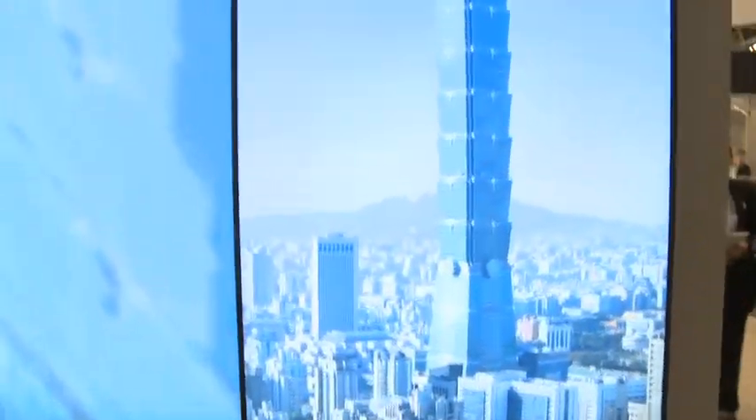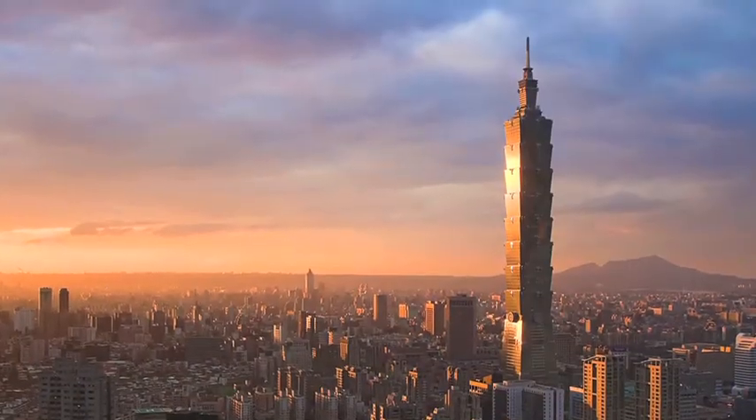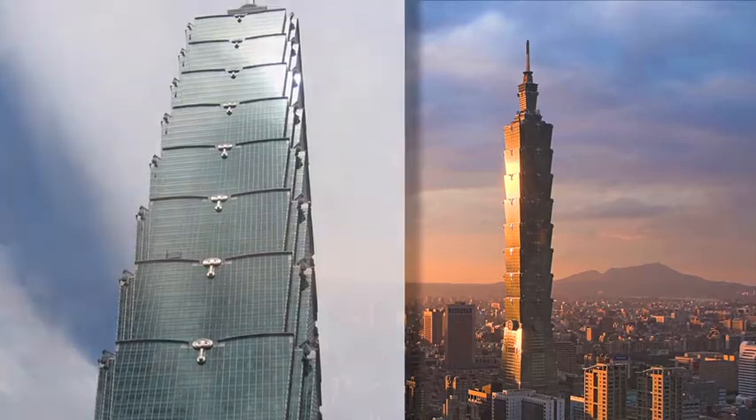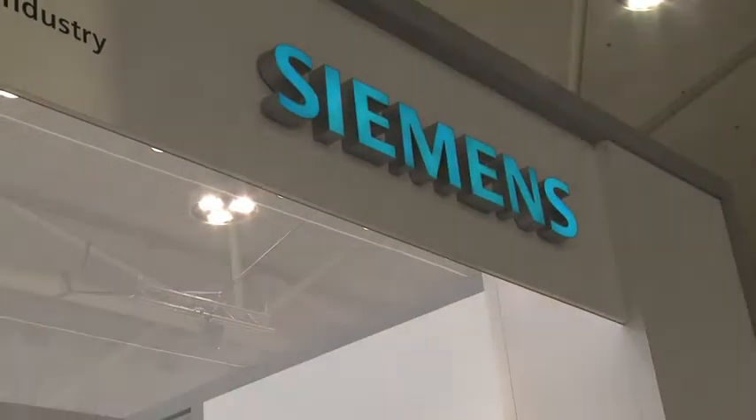We're very pleased to highlight this year the Taipei 101 building, which has recently been certified as the world's tallest LEED certified building. It's LEED EB Platinum, located in Taiwan. We're very pleased that Siemens had the opportunity to work with Taipei 101 to achieve that very important goal — to move the marketplace to green our existing buildings.